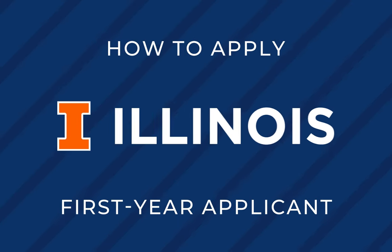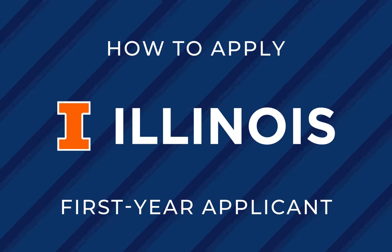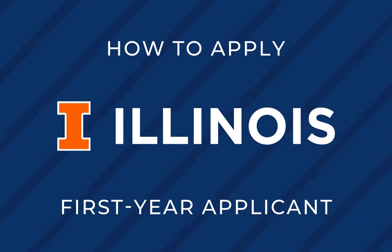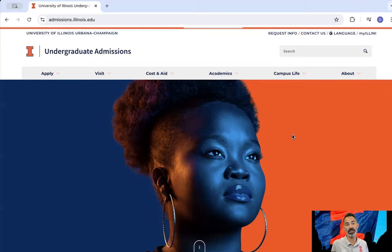You want to apply to the University of Illinois Urbana-Champaign as a first-year student? You're in the right place. I'm going to walk through what that entails, what you need to pay attention to, and what resources we have available online.